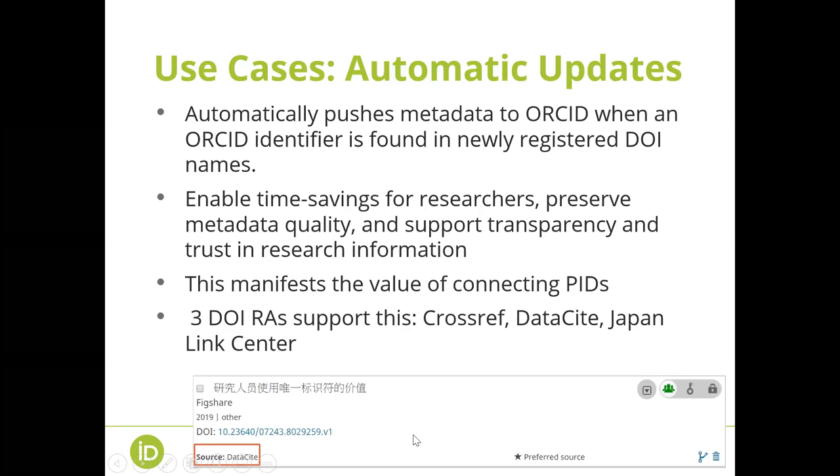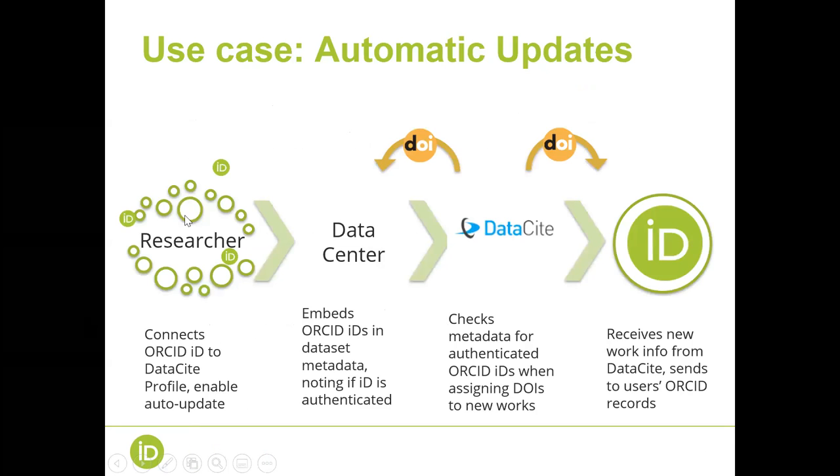Here is a screenshot from my own ORCID record — I got something published and it was automatically updated to my ORCID record through DataCite. How does this happen? First, researchers connect their ORCID ID to their DataCite profile, enabling the auto-update feature. Data centers or repositories then include ORCID IDs in DataCite metadata — and we encourage that those ORCID IDs should be shared by researchers themselves rather than manually typed. DataCite will then discover authenticated ORCID IDs in the metadata deposited for DOIs, check them when assigning DOIs to new works, and ORCID receives this from DataCite and updates that information back to the researcher's ORCID record.